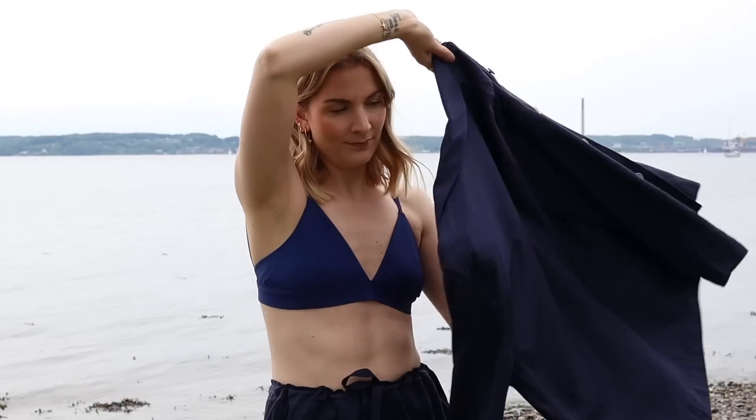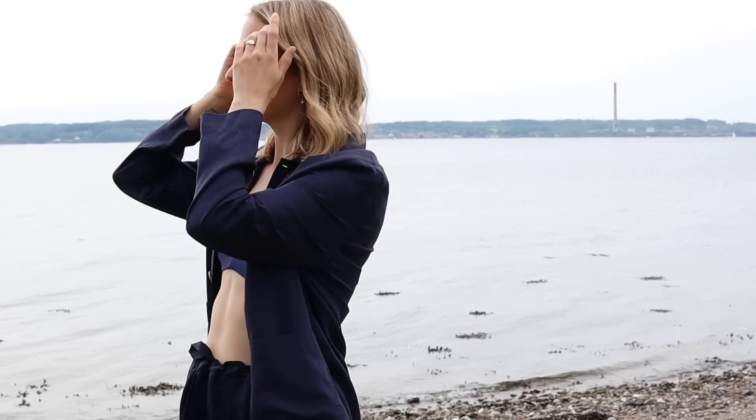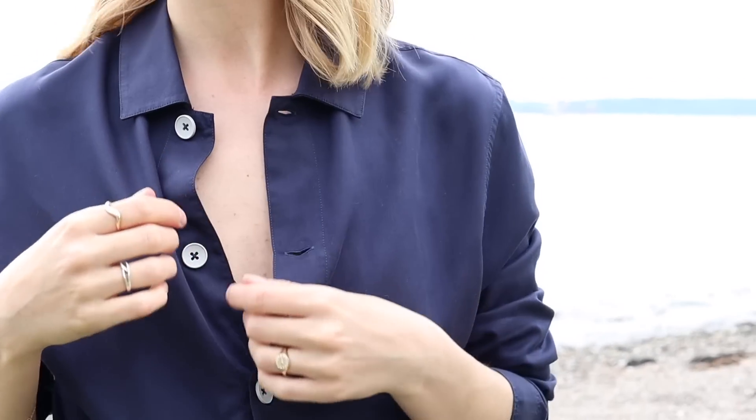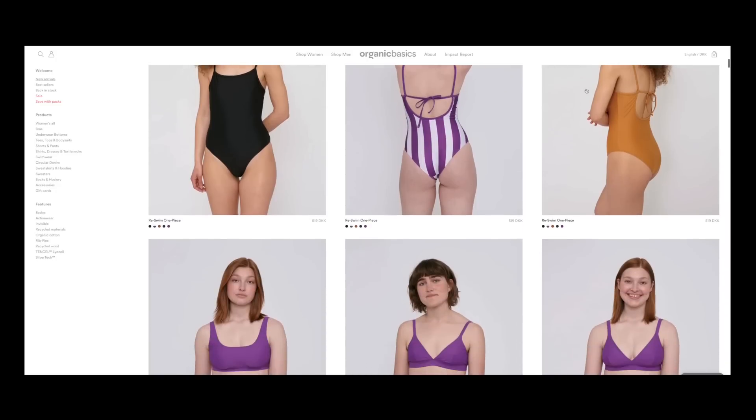Now these are of course very classic colors. If you want to try something new, some more slightly bold colors this year, they did recently add some pretty amazing pieces that you can easily mix and match as well.